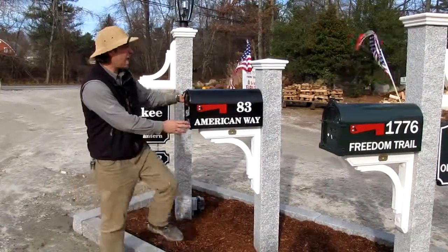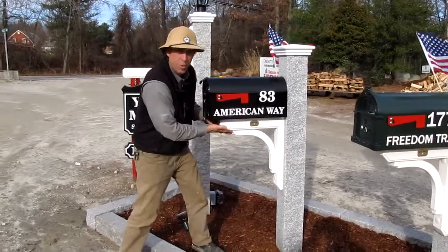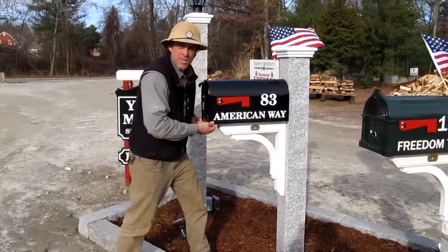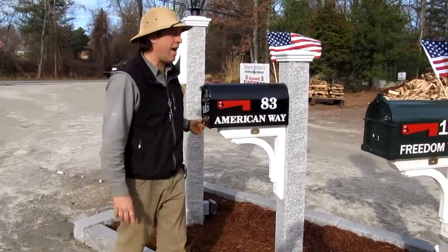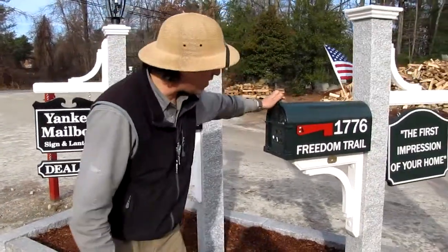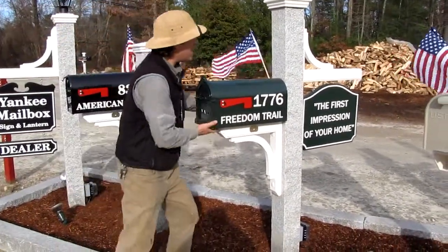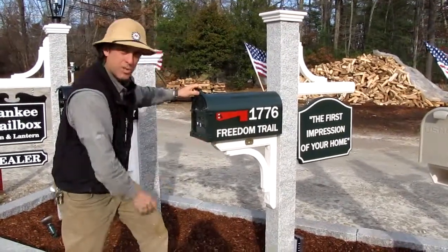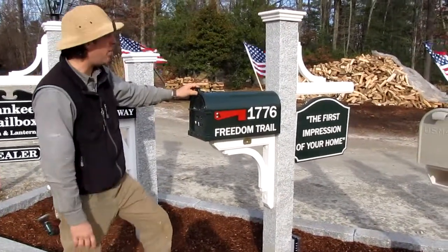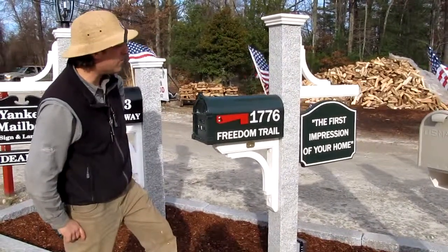We're known for our stabilizer system which ties the mailbox directly into the vertical post as well as the support brace. That gives you tremendous lateral strength so you can handle the weight of the snow from the plows in the wintertime. We have a modular system so you can pretty much plug in any brace that you want on our posts. Here we have our mailbox brace with Heritage Heavy Gauge mailbox and some signage off the back showing our arch sign with block font.